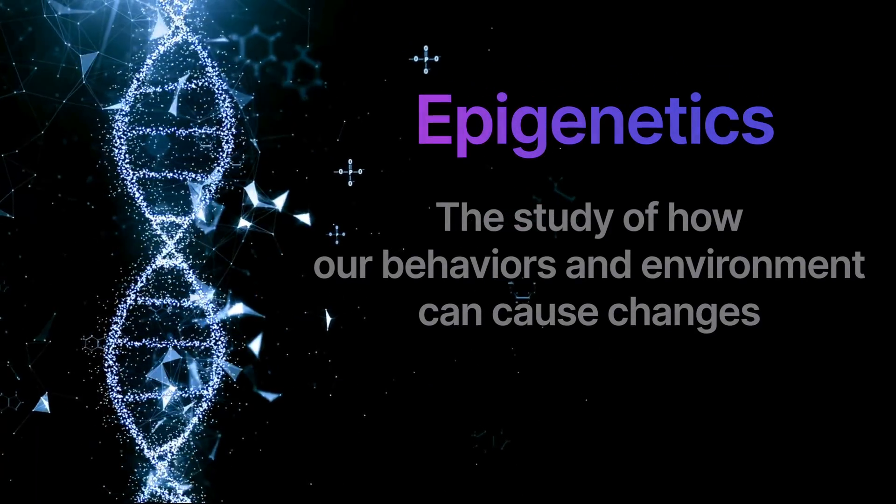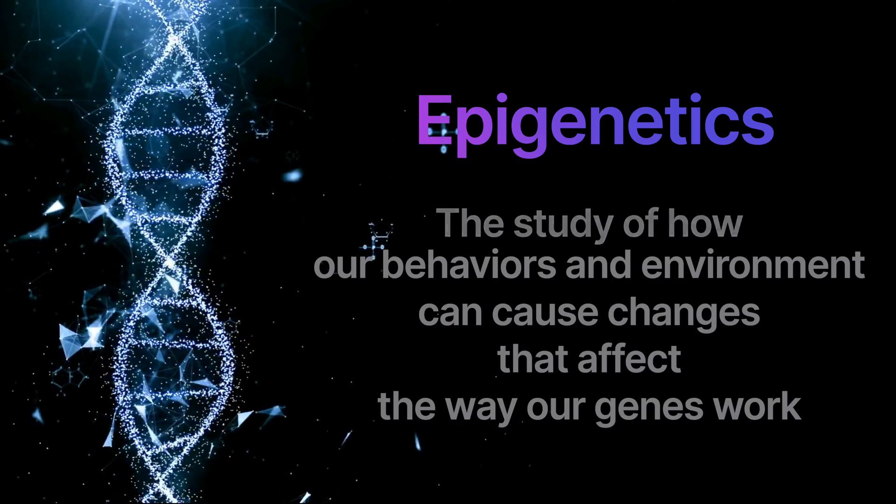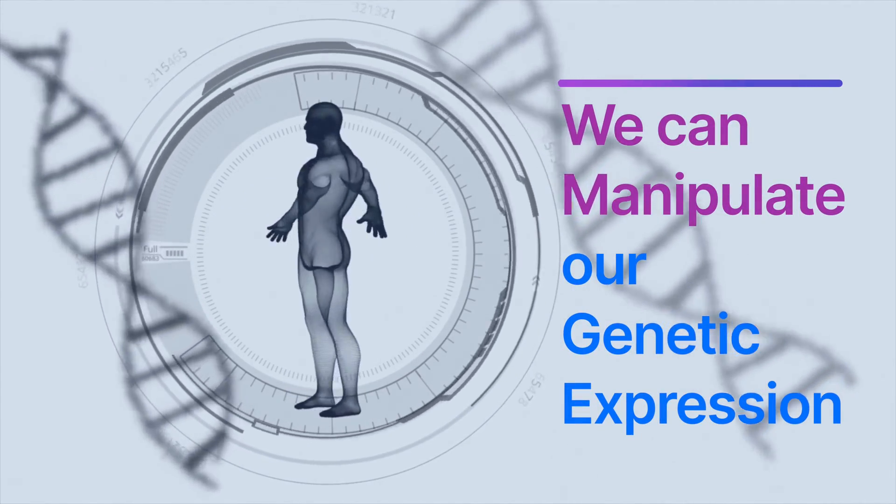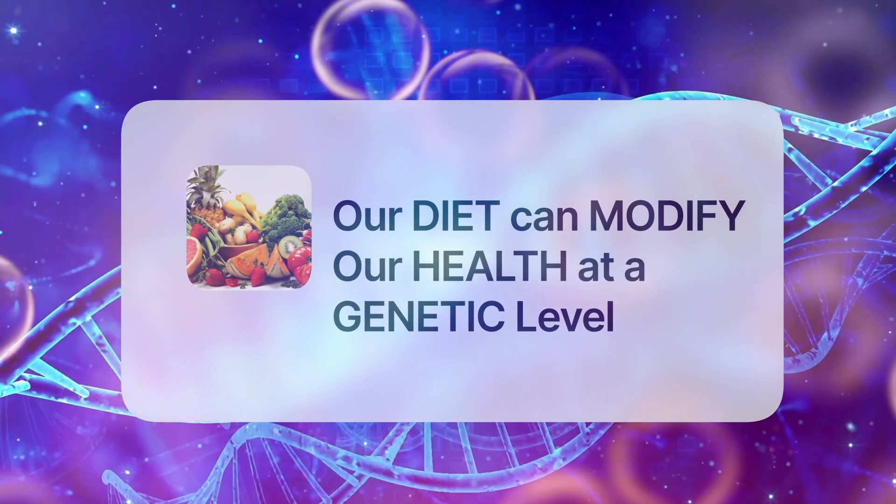Now let's consider the epigenetic implications. Epigenetics is the study of how our behaviors and environment can cause changes that affect the way our genes work. For example, we know that our dietary choices can change our epigenetics or gene expression for better or worse. Unlike genetic changes, epigenetic changes are reversible and do not change the DNA sequence, but they can change how the body reads a DNA sequence. This means we can manipulate our genetic expression, which is a pretty powerful tool in our toolbox. Our diet can modify our health at a genetic level.